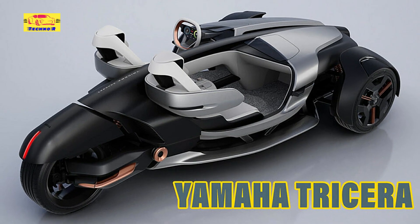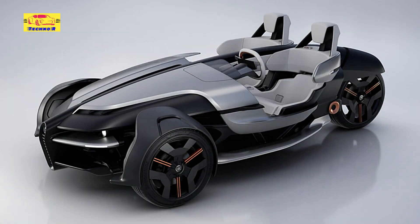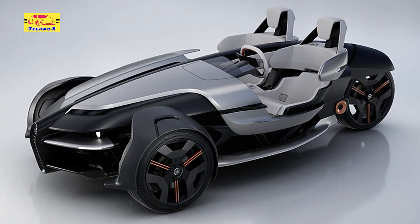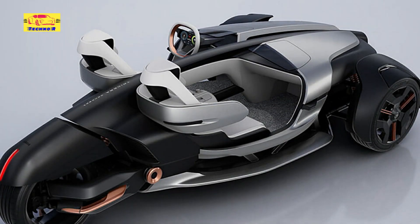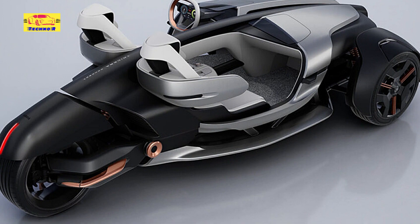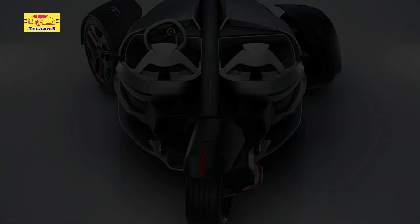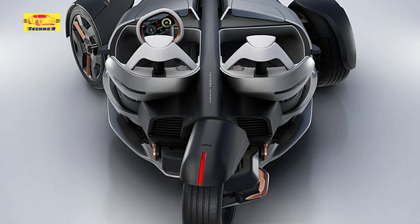The trike is fitted with two tiny aero screens, but one of the images appears to show air flowing beneath the hood and up over the driver's head, which might mean you can get away without having to wear a helmet to avoid the worst of the wind. It also looks like the wraparound shoulder support in the seat might form part of the trike's structure and offer some kind of crash protection.